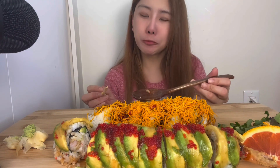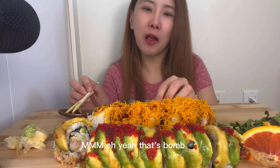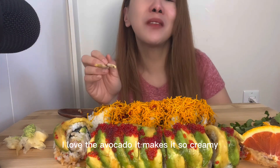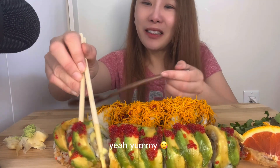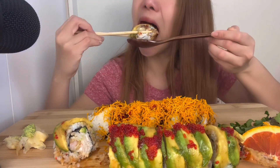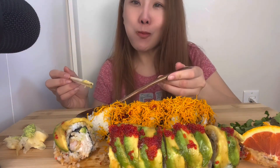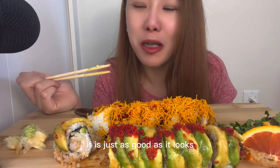Oh yummy. That's bomb. I love the avocado, it makes it so creamy. Yummy. Take a look. Take a bite.